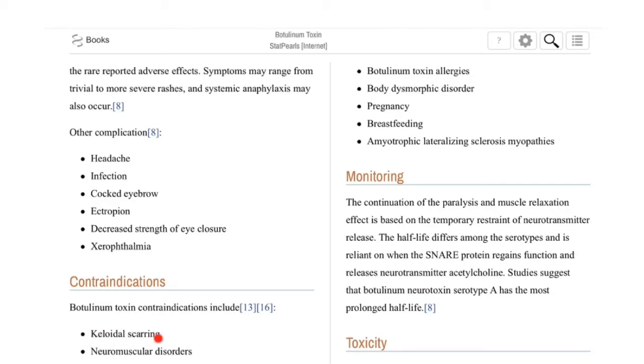What are some of the contraindications for injecting botulinum toxin type A? These include keloid scarring, neuromuscular disorders, botulinum toxin allergies, body dysmorphic disorder, pregnancy, breastfeeding, and amyotrophic lateral sclerosis and myopathies.